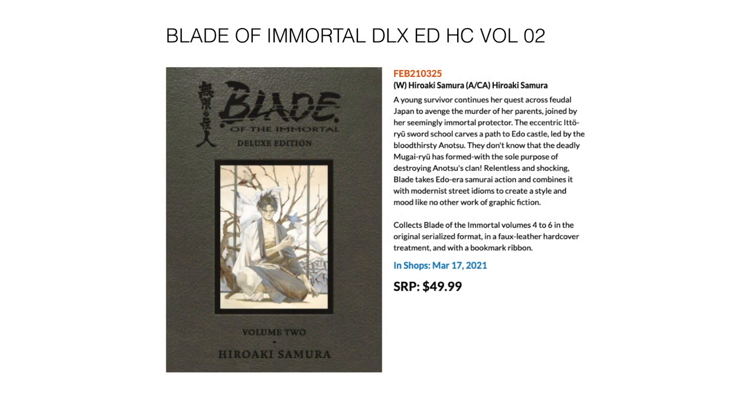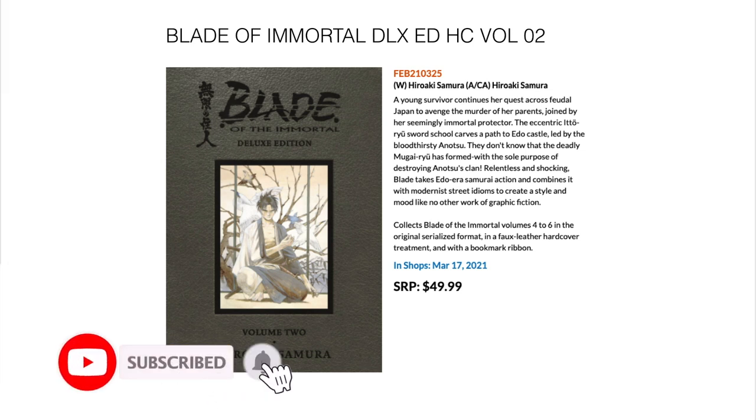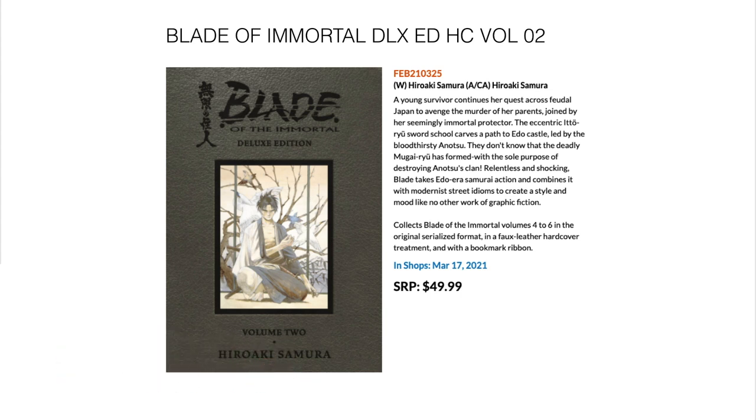Next up we have Blade of the Immortal Deluxe Edition Volume 2. This is actually in my manga video, but I included it here because many standard comic fans are getting into manga through these Dark Horse deluxe editions. This is the second one, collecting volumes 4 through 6 in a beautiful oversized hardcover — and it comes with a ribbon, so now you have to buy it. March 17th for $49.99.